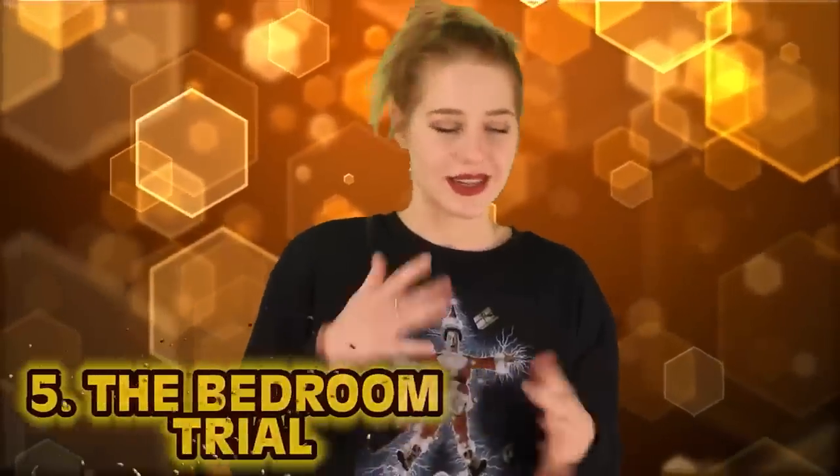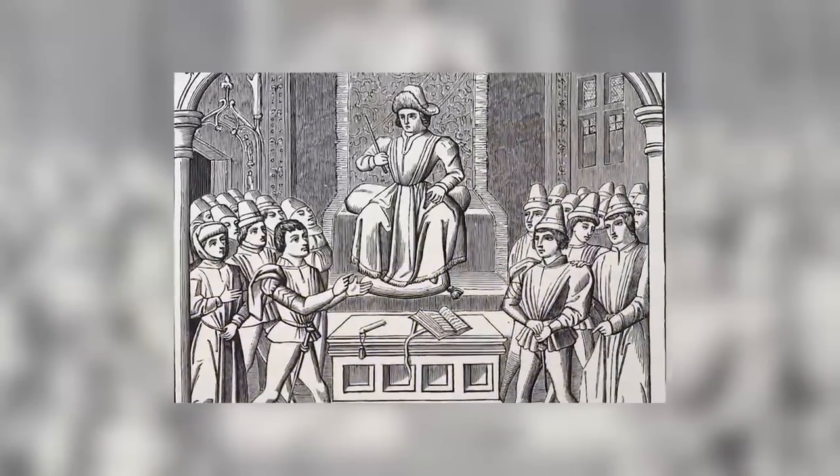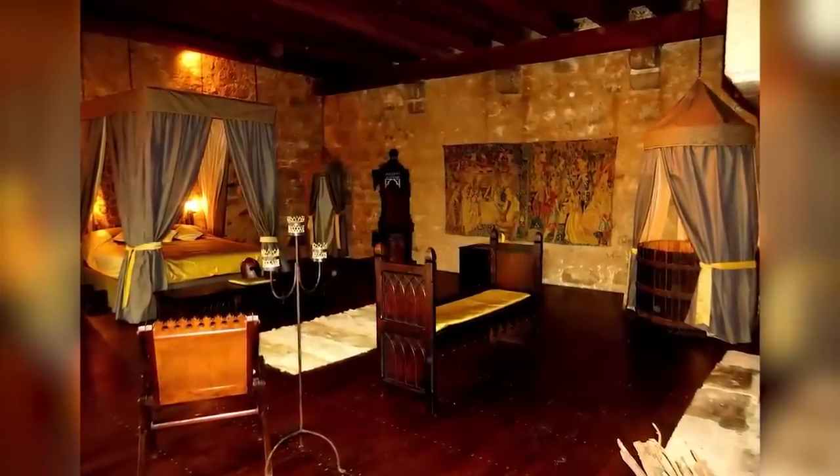Number 5: The Bedroom Trial. Divorce wasn't a thing — if a marriage ended, it was an annulment, which was very expensive. Common grounds included consanguinity, adultery, leprosy, and impotency, as well as failure to concede to the marriage debt — the obligation for both spouses to engage sexually. Enter the Bedroom Trial: court cases from the 14th century show records where a man and woman were placed in a bed together and watched by wise women for several nights to determine whether the marriage should continue based on the man's performance. The wise women were most likely complete strangers or the groom's grandmother, so that probably didn't help.